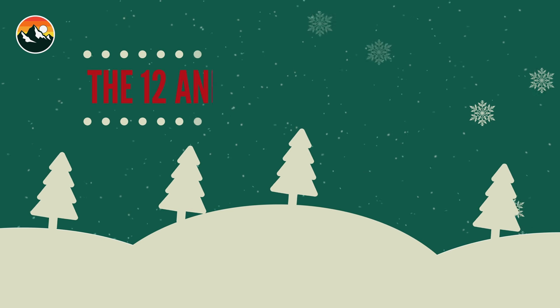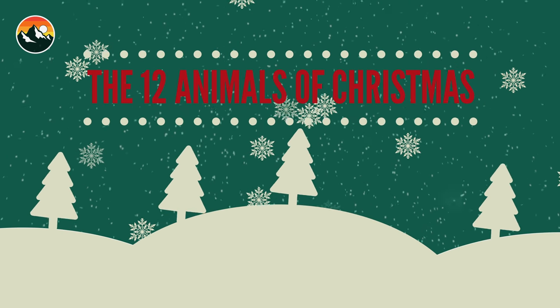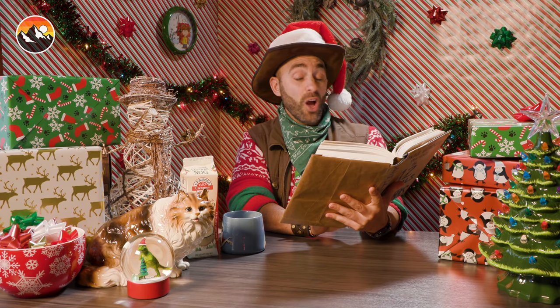That is some mighty fine emu eggnog. Shall we begin? On the first day of Christmas, Brave Wilderness gave to me one feisty pine marten in a not-so-festive pine tree.